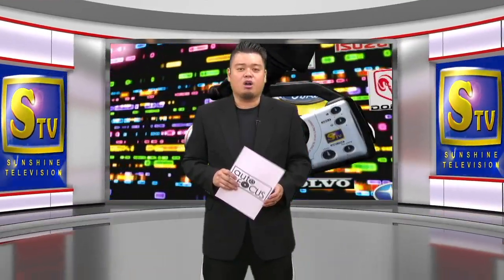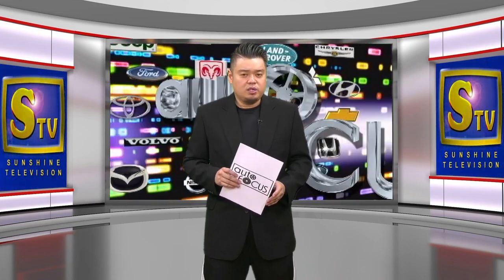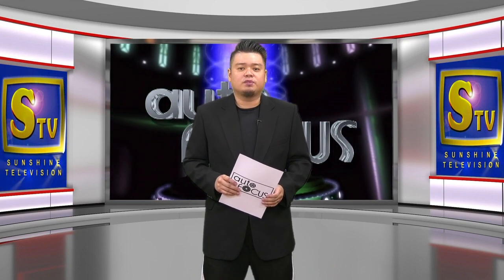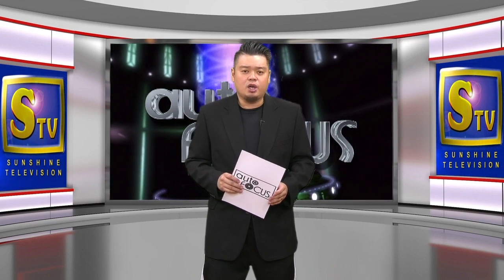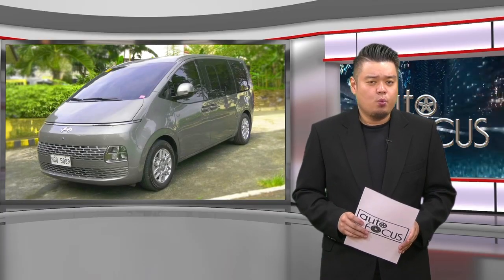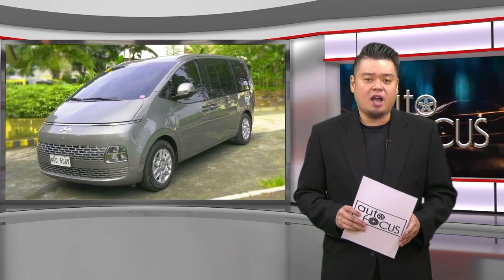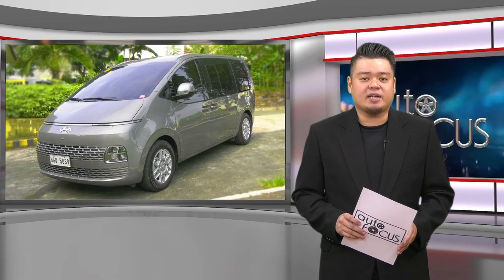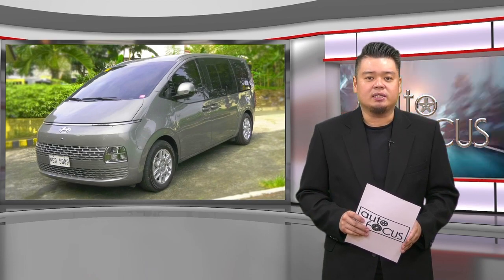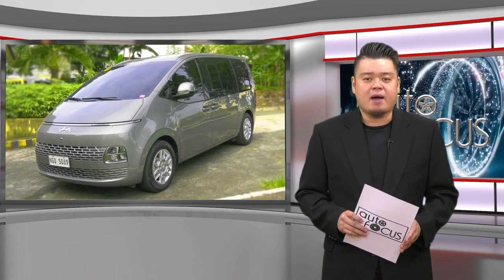Welcome back to Autofocus, The Automobile Show. We start this episode of Electronic Magazine with a review of one of the latest automobile models from Hyundai. The Hyundai Staria arrived late last year with much fanfare as the successor to the popular Hyundai Starex. This car review checks out one of the variants of the Staria made available locally: the 2.2 CRDI GLS Plus automatic transmission.